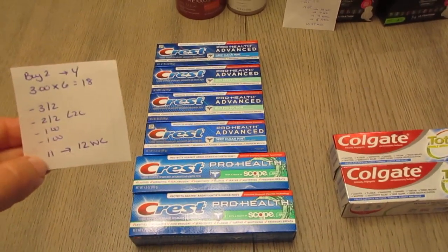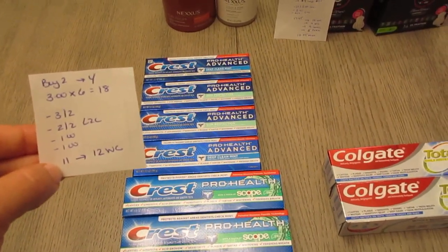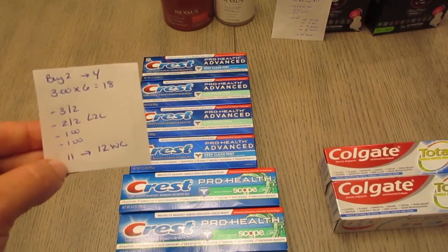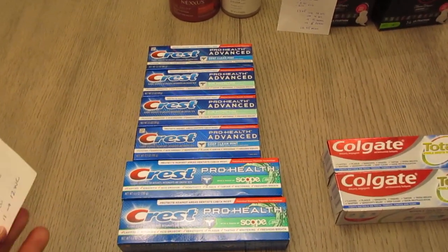I had a $3 off of two loaded to card, a $2 off of two, a $1 off of one, and also a $1 from Procter & Gamble. So after all those coupons, you'll pay $11 and earn back $12 on the Crest toothpaste.